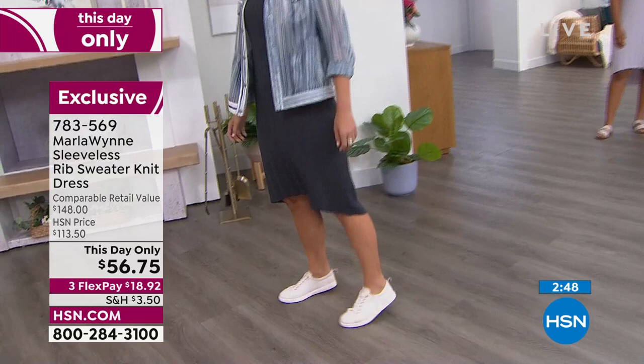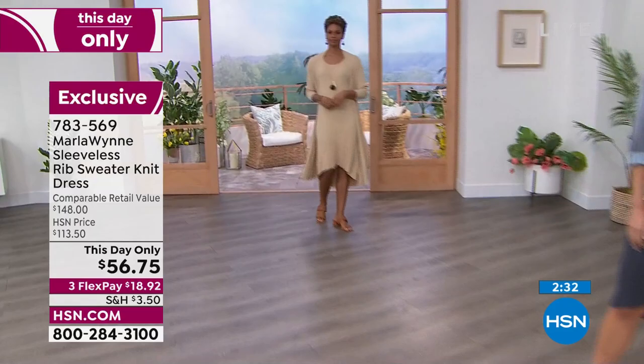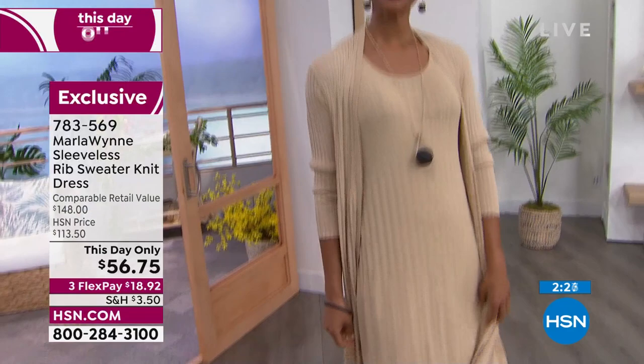You can wear a white sneaker with everything, and what's really great about it is you're comfortable. I don't know how you guys do heels — I actually do not own a single pair of heels. I think if I walked out with heels on, my kids would pass out. I have a lot of heels, but they all live here at the studio.